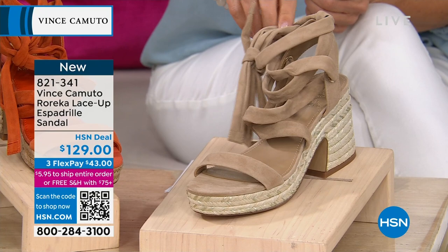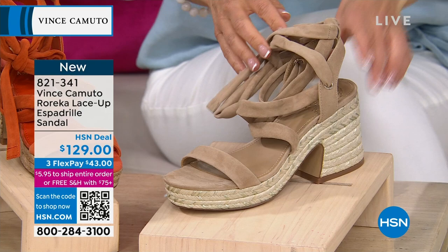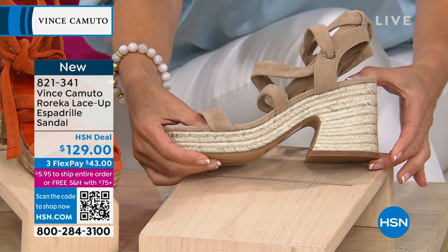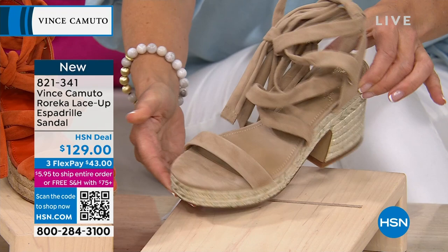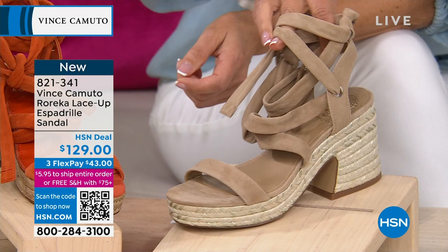Look how beautiful — it's got a little platform too. So you're not really walking on a three and a half inch heel — it'll feel more like two inches because it's about a two inch platform. As you can see there's not a big pitch here — it ever so slightly goes right down, so it's really comfortable to walk in.